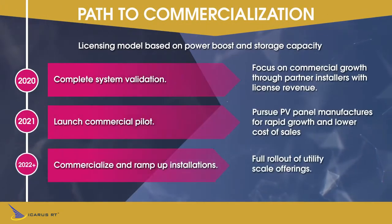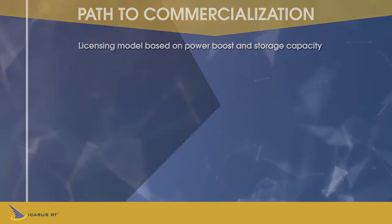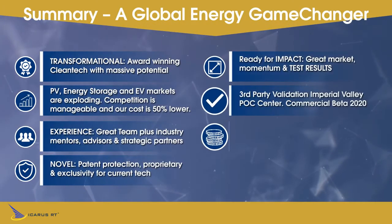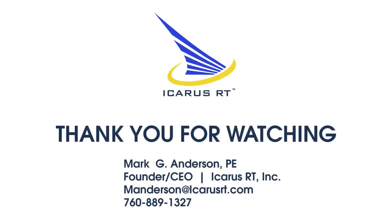We've received recognition and support from potential customers, strategic and channel partners, and industry experts, and have established great momentum. We've won over $450,000 in non-dilutive support. Our experienced team is ready to make a game-changing impact with a doable plan to make Icarus a transformational cleantech ready for commercialization in 2021. Thank you for watching.